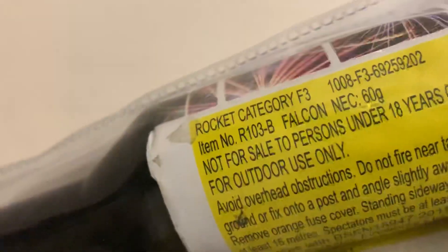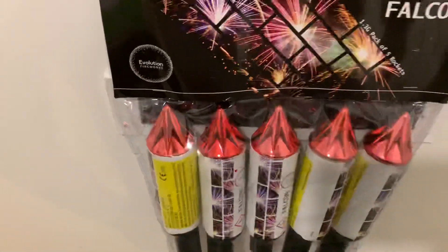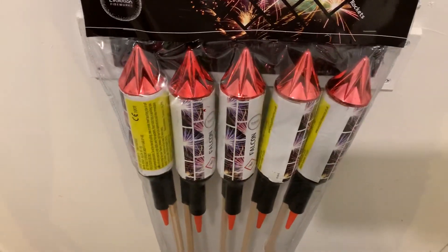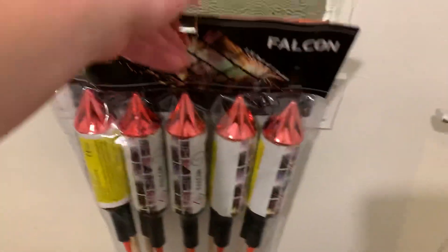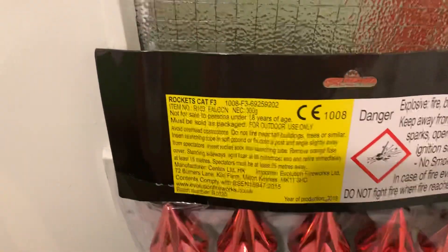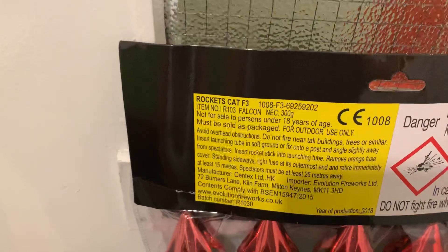60 grams of comp in each. Apparently these have really nice brocades and nice crackle effects in them as well. In the whole entire pack you get 300 grams. So yeah guys, that's the Falcon Rockets by Evolution Fireworks.